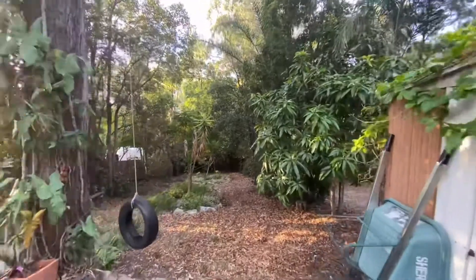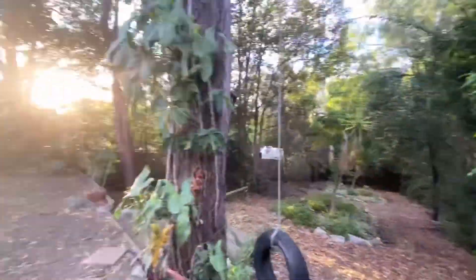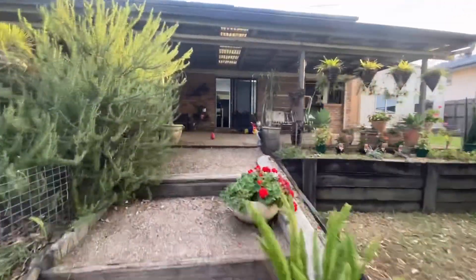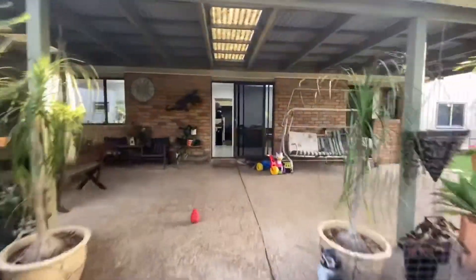This part here is a nice green oasis. On this level here it's a nice flat space to allow for trampolines and kids' play equipment — that could go in here easily.